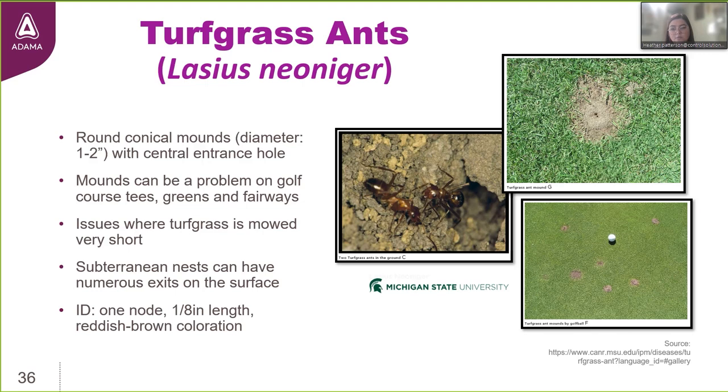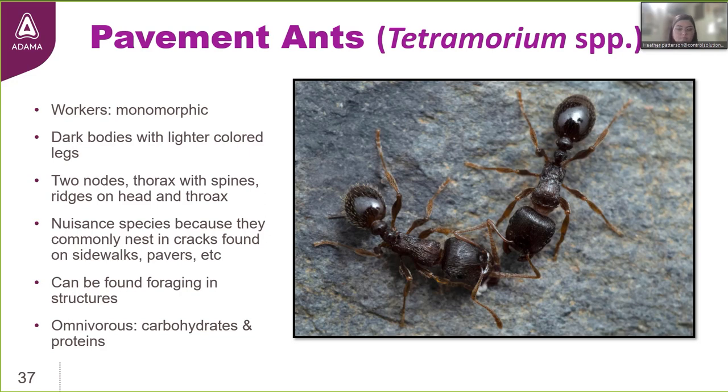Turfgrass ants are a one-node species, unlike the big-headed ant and fire ant. They're going to be one-eighth inch in length and have a reddish-brown coloration. Pavement ants are monomorphic — all ants are the same size, unlike the polymorphic fire ants or dimorphic big-headed ants. They have a dark body coloration with lighter colored legs and two nodes, visible prominently between the thorax and the gaster. Another really important identification feature is the ridges or grooves that are very evident on the ant's head capsule as well as the thorax.